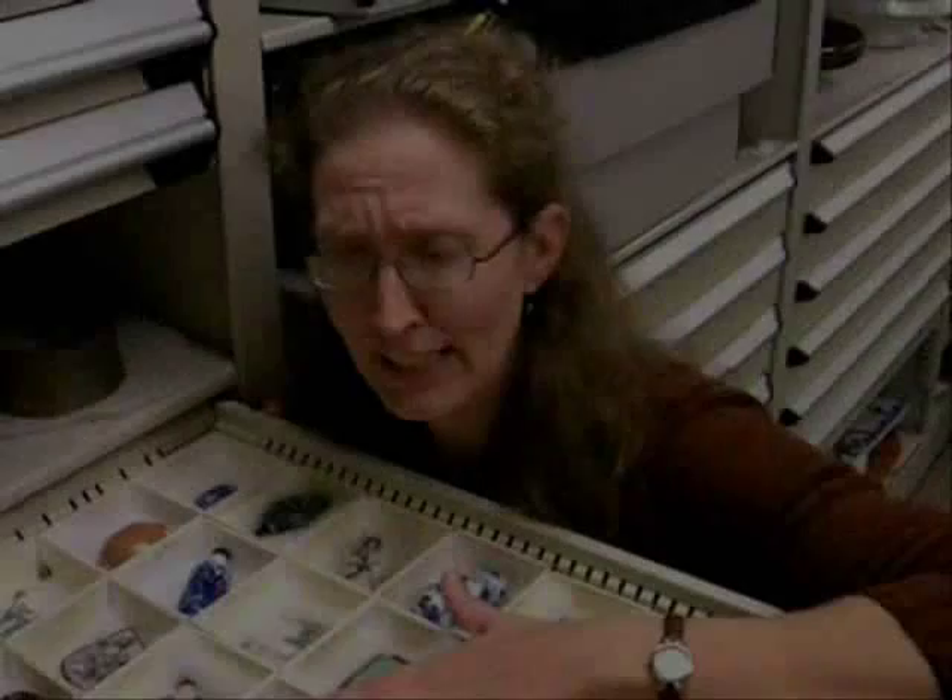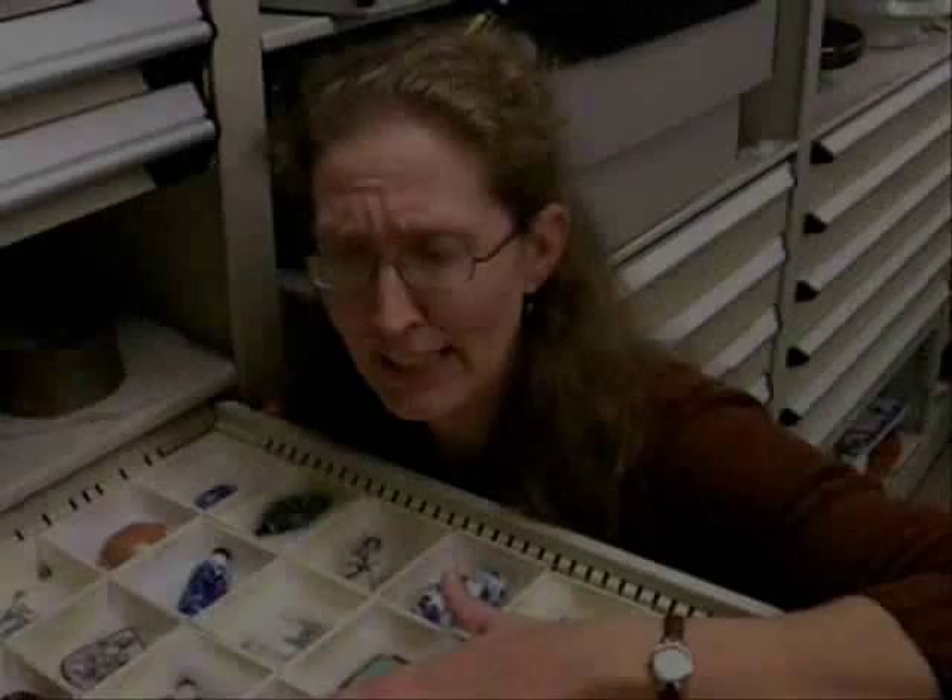Our collection is very special in the fact that it's here in Topeka and available for students, teachers, and scholars alike to come and peruse. Give us a call — we're here for you.